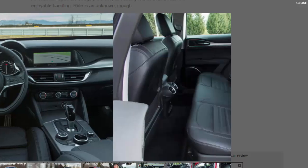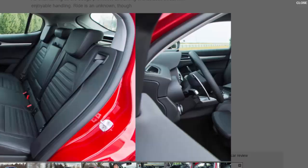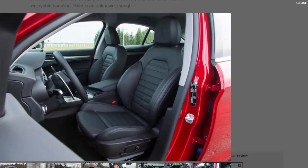Meanwhile, Bigland reminds us that Giorgio was developed as a premium architecture, and that by making its debut on the 503 bhp Giulia Quadrifoglio, it was possible to develop high-cost items such as a lightweight carbon fibre propshaft that also appears below the floors of all mainstream Giulias and the Stelvio. Had the less potent versions been developed first, he explains, the finance department would have vetoed such functional indulgences.